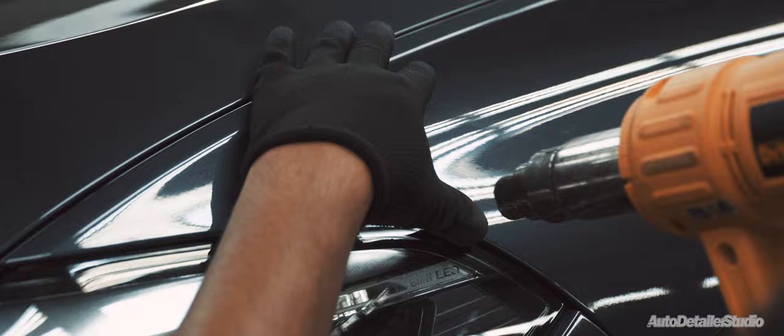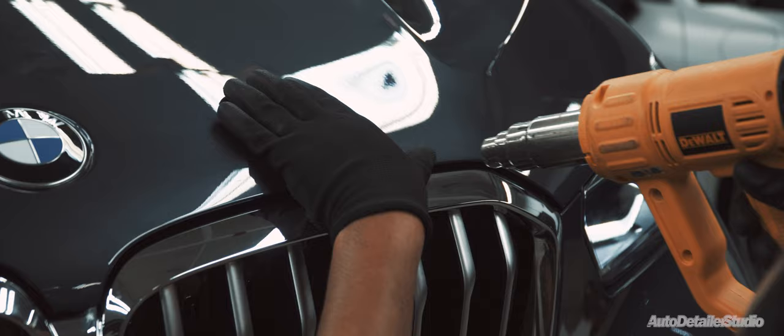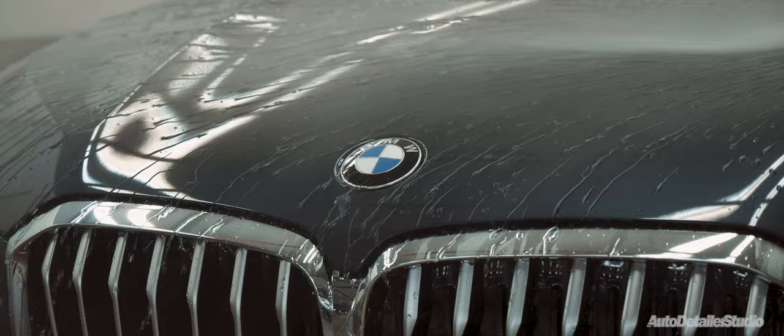ClearGuard Alpha features state-of-the-art, carbon-based technology which makes it react with oxygen to heal instantly when lightly scratched. The paint protection film is also stain, etched and chemical resistant due to its hydrophobic properties.